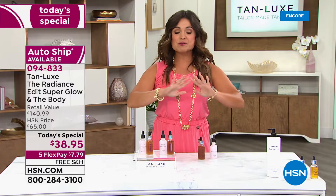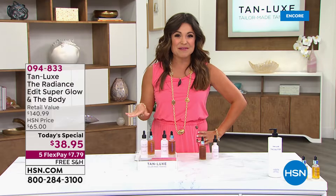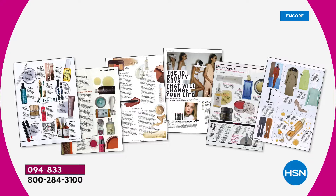We have auto ship available right now because you're the first ones to see this. That means you lock in over $100 savings for the foreseeable future and can customize how often you receive this duo. You can pause it, you can cancel it anytime. It is time to say bye-bye to the pasty pale winter skin and bring on the glow.